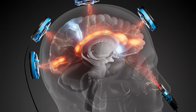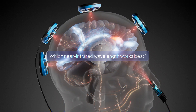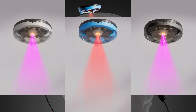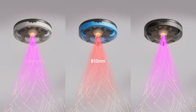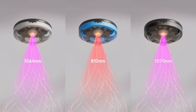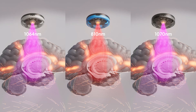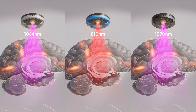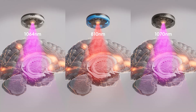In brain photobiomodulation, one of the key questions is which near-infrared wavelength works best. This video compares three leading wavelengths — 810, 1064, and 1070 nanometers — and how they differ in their effects on the brain, along with another vital aspect: irradiance, the intensity of light energy.